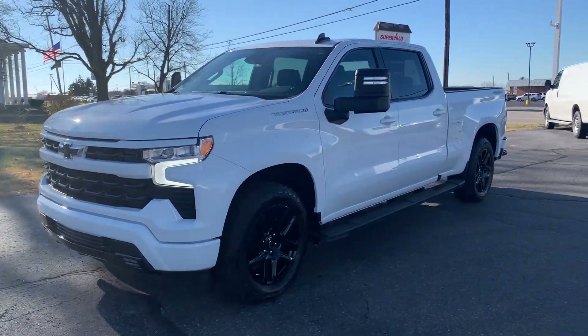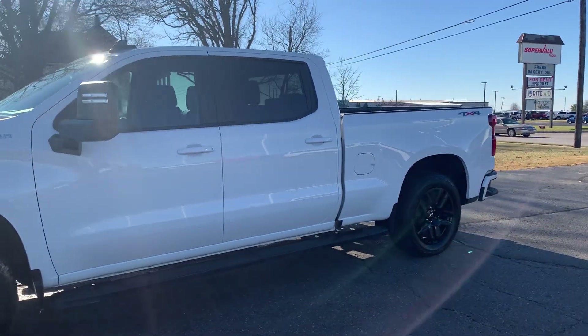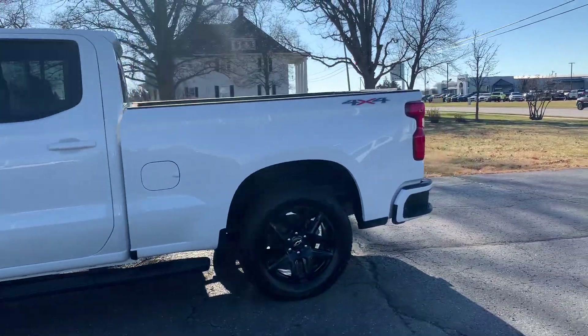Angel here with Terri Henricks Chrysler, going to take you on a quick walk around of this 2022 Chevy Silverado 1500 RST.